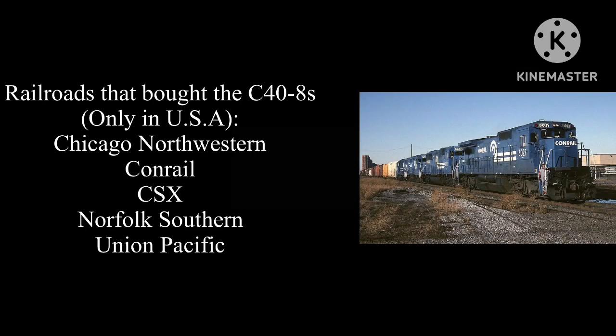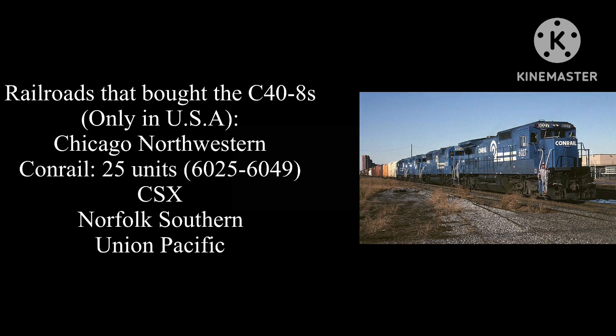As a result, the Chicago North Western, Conrail, CSX, Norfolk Southern, and UP have purchased these locomotives, with Conrail taking 25 units.